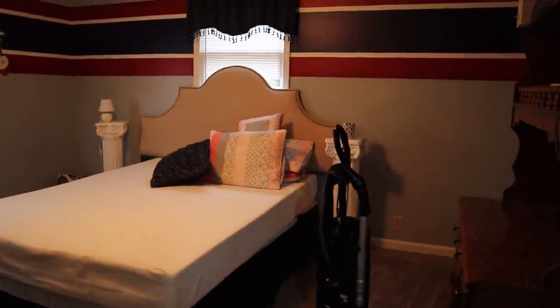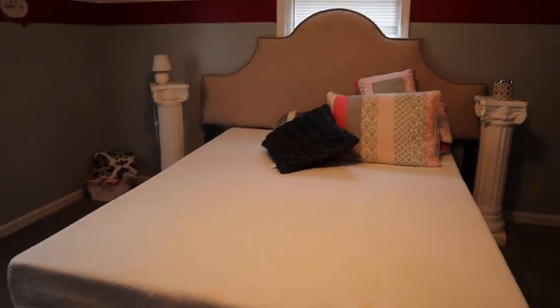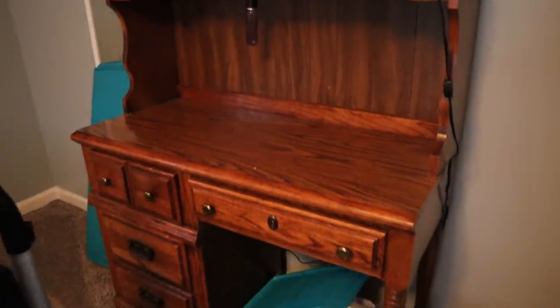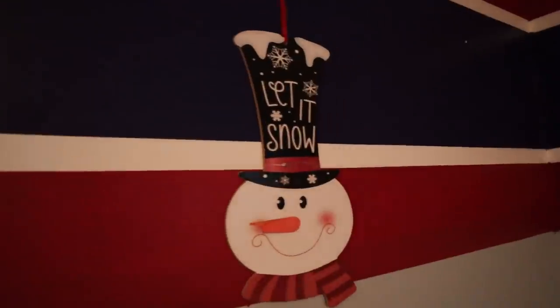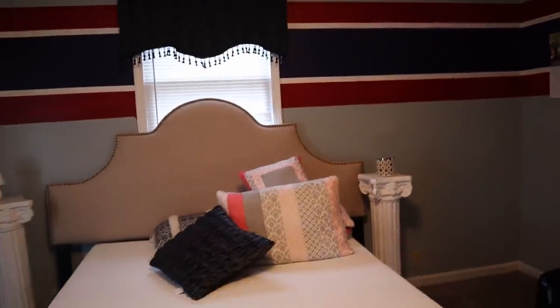Here is what the bedroom is looking like right now. I just stripped the bed because I wanted to wash the bedding anyway. It's in need of a good coat of paint and I'm also going to be painting the trim because it wasn't painted properly before. I'm also going to rearrange some things and get it looking refreshed and new. I didn't paint anything in this room — this is how it was when we bought the house.